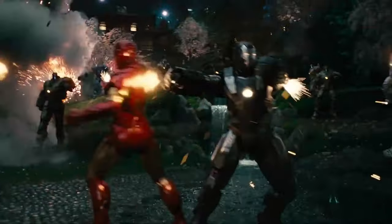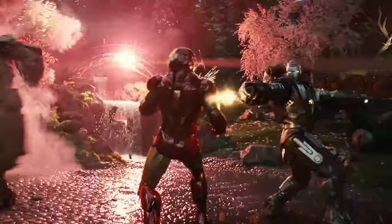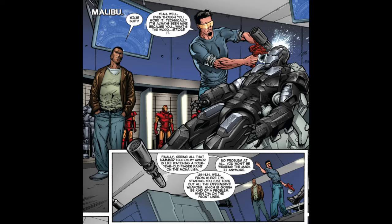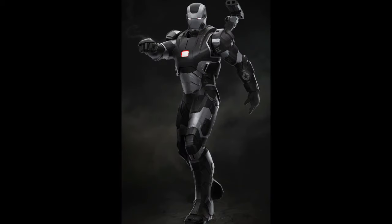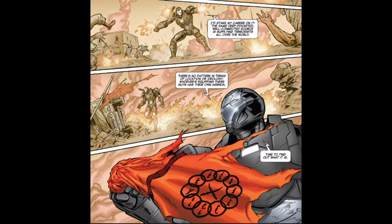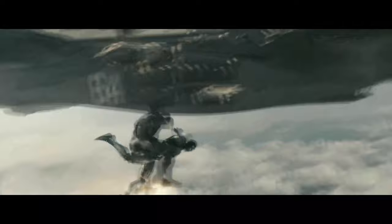A few months after the fight at the Stark Expo, Tony reclaimed his stolen suit that was converted into the War Machine Mark I and presented Rhodey with his own armor. Rhodey would use the War Machine Mark II in countless battles against the Ten Rings and other terrorist organizations on behalf of the United States Air Force, and later used the armor in the Battle of Sokovia.